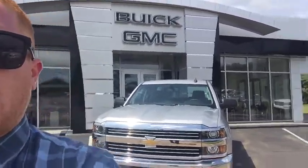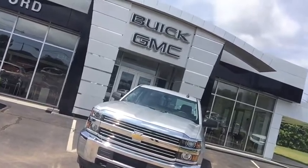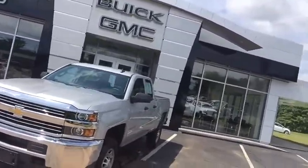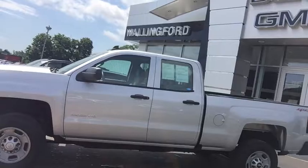Hi, this is Brian Murray from Wallingford Buick GMC. I just want to take this time to introduce myself and thank you for your interest in our 2016 GMC Sierra 2500. Our dealership here at Wallingford Buick GMC just celebrated our 102nd year in business this past February, something we're all very proud of. We do have a brand new showroom and service center to go along with this.